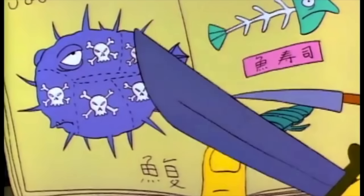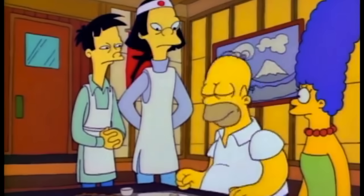Poison, poison, tasty fish — the one that nearly took out Homer Simpson. Mmm, fed fugu-tastic.